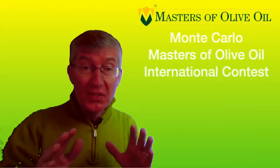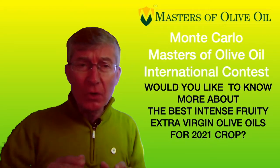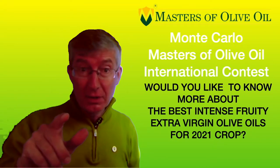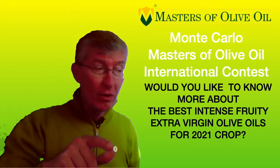Would you like to know more about the best intense fruity extra virgin olive oils you can buy all around the planet? If you are interested in this topic, you are in the right place.